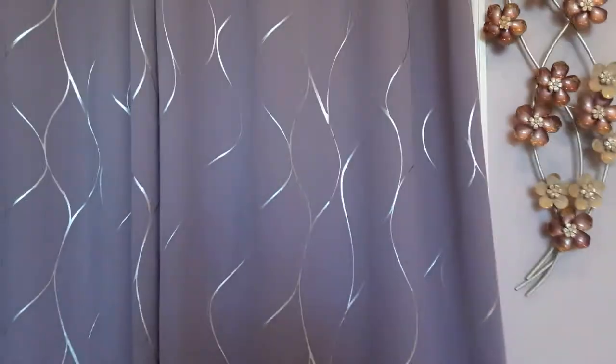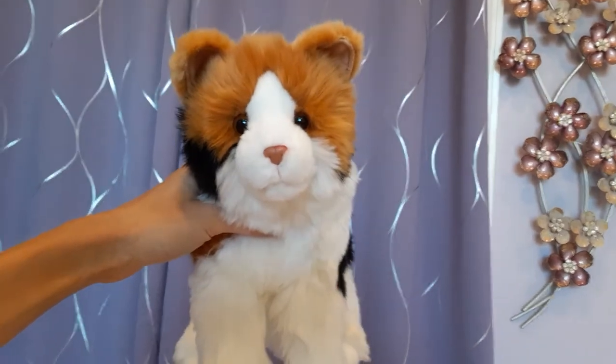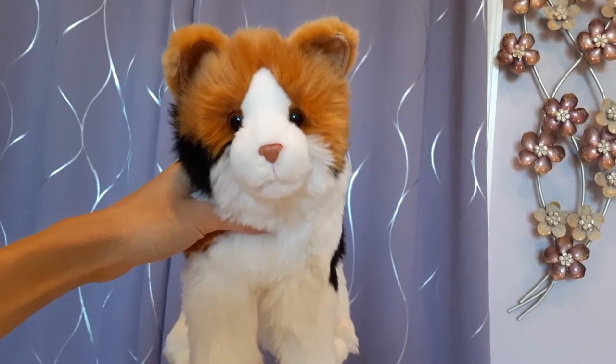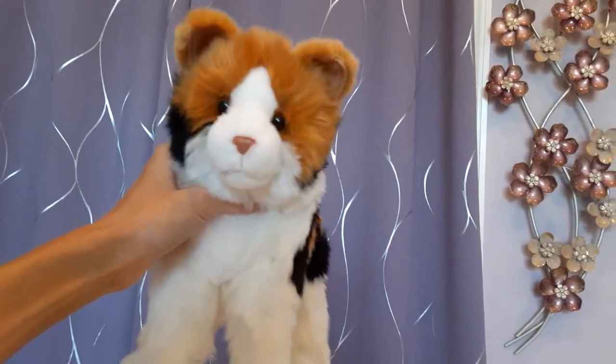Then we have Allspice, the calico cat, who I purchased from a site called Geniescottage.com. This was the last one she had in stock, so I was very happy to get my hands on her, and she's also new with tags.